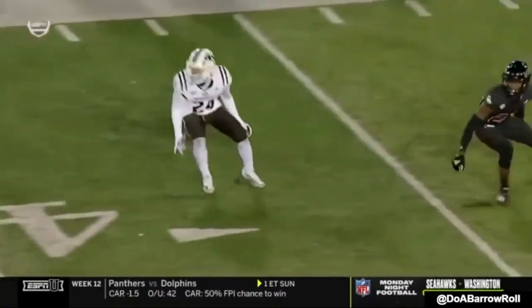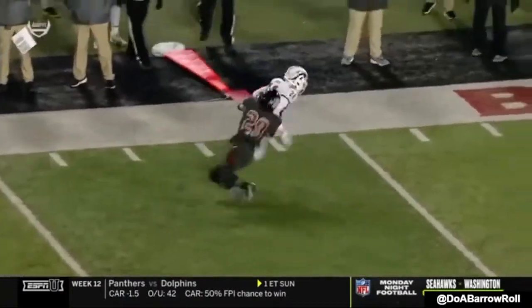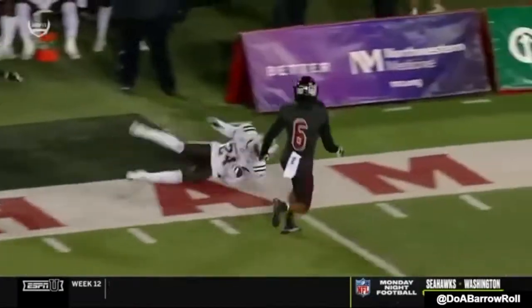Top of the screen, you see him sell this route like he's going deep. Stops, catches the ball with his hands, breaks the tackle, becomes a running back afterwards. Very important.